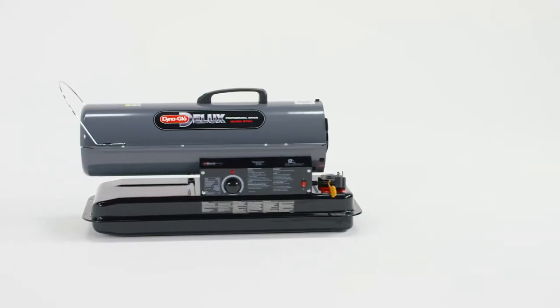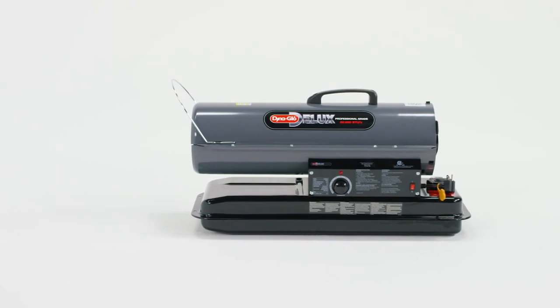It has a flame-out sensor and an overheat shut-off switch, and it is CSA certified for safety.